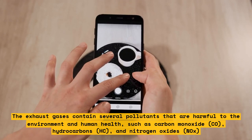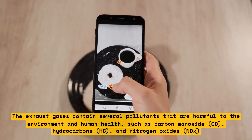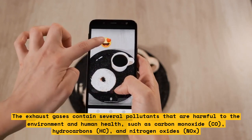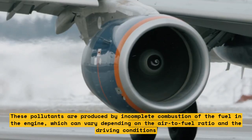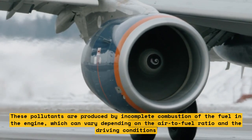The exhaust gases contain several pollutants that are harmful to the environment and human health, such as carbon monoxide (CO), hydrocarbons (HC), and nitrogen oxides (NOx). These pollutants are produced by incomplete combustion of the fuel in the engine, which can vary depending on the air-to-fuel ratio and the driving conditions.